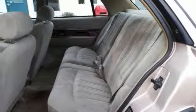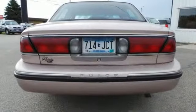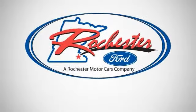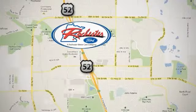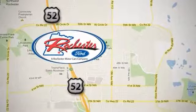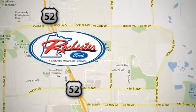You need to see it in person. Stop by, call, or email us today. Experience the difference at Rochester Ford. We're conveniently located between 41st Street and 55th Street Northwest on Highway 52 in Rochester, Minnesota.